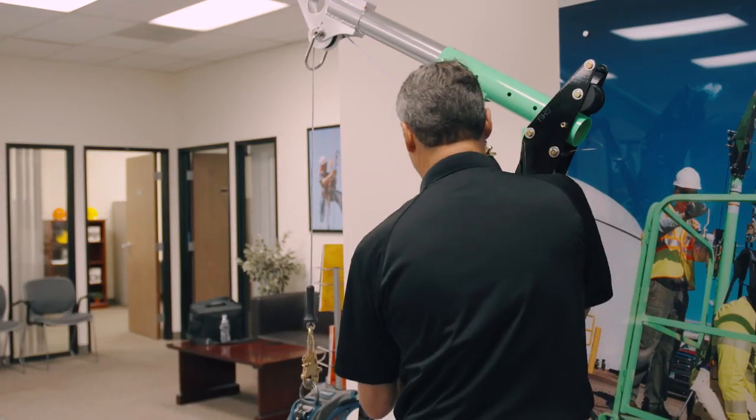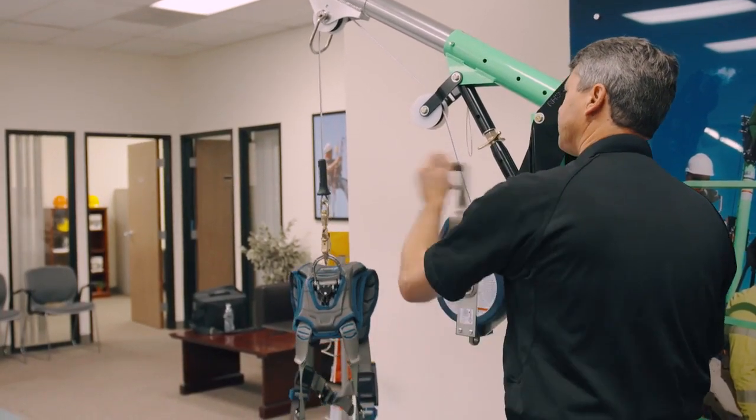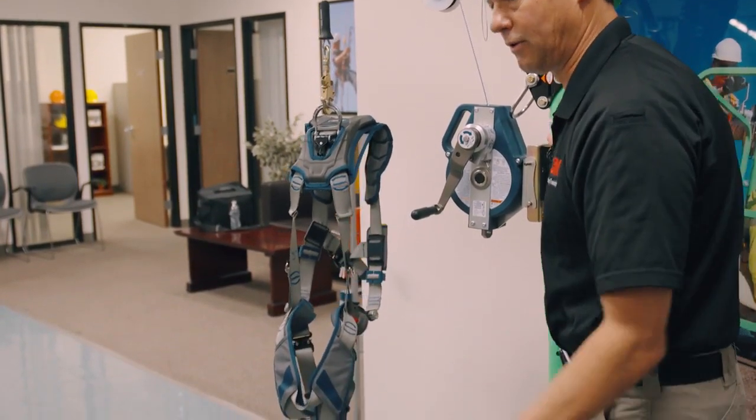I'd like to focus a few minutes on some of these key training requirements related to confined space. As detailed in many confined space regulations globally, training is a critical component to ensure those with responsibility to access and work inside of confined spaces are properly prepared to do so safely and efficiently.